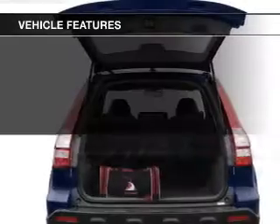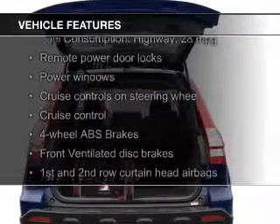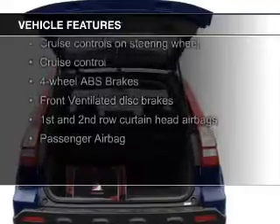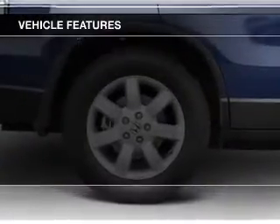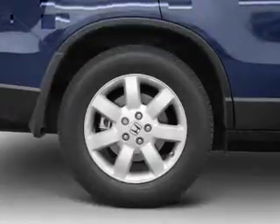The features include a power sunroof, digital audio input, an auxiliary input, steering wheel controls, aluminum rims, and a tilt and telescopic steering wheel, as well as an alarm system.